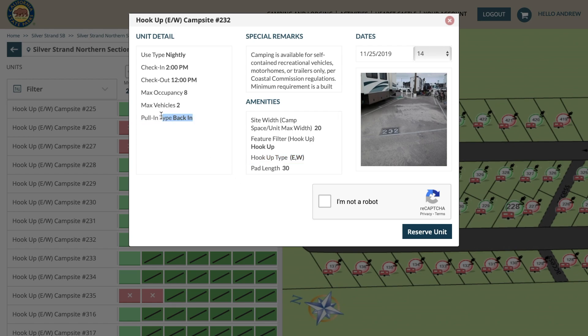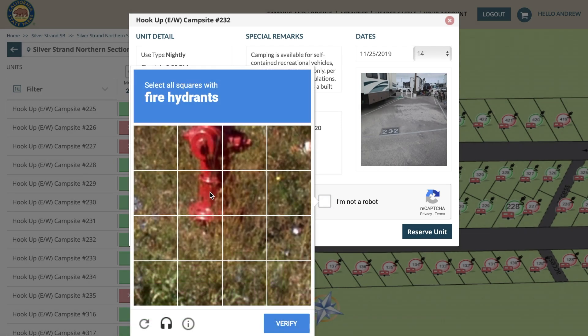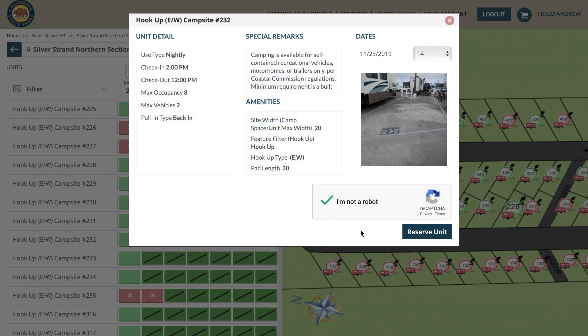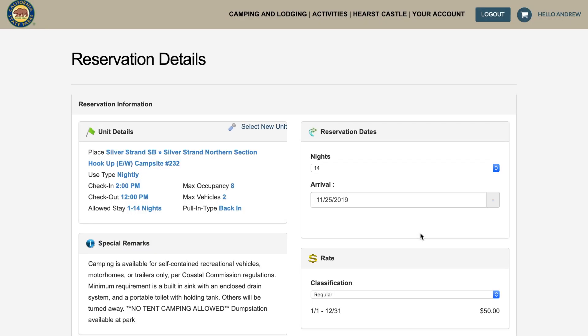It's a back-in site — there are no pull-throughs here at Silver Strand. Check-in time is at 2 p.m. and they are very strict. If you show up before 2 p.m., you're going to be camping out in their parking lot until they let you check in. It's kind of like a parade.